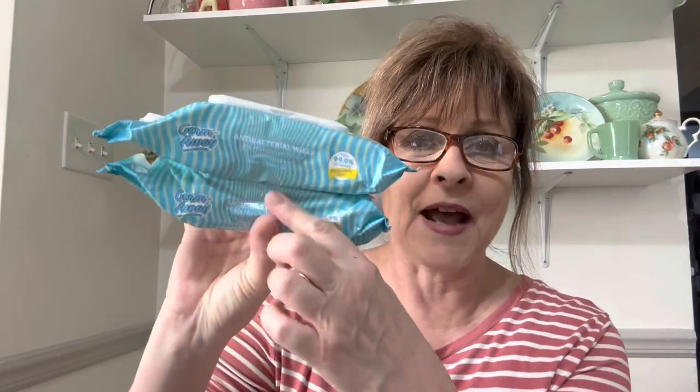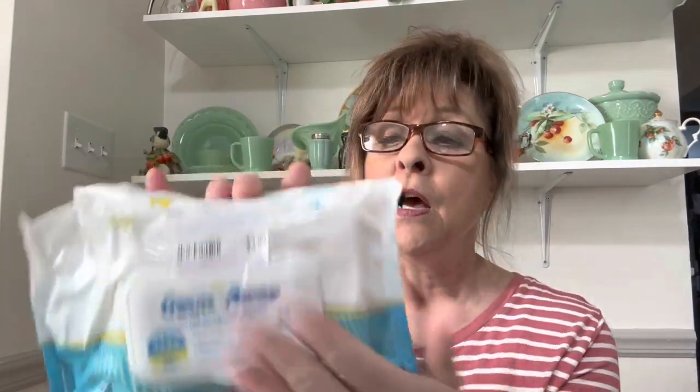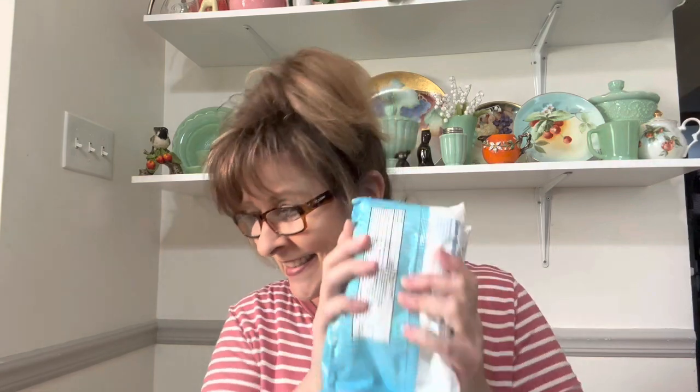They had a bunch of these two-packs taped together of hand sanitizing wipes or antibacterial wipes. I bought a pack because I like to keep these in my car for when I go thrifting — so these are for me to put in my new vehicle.